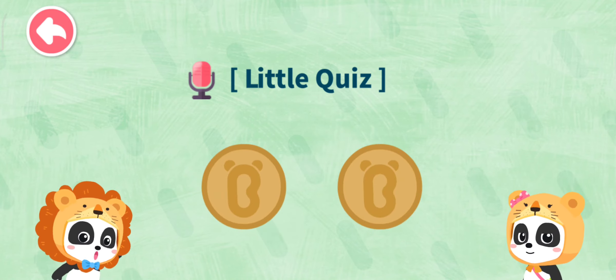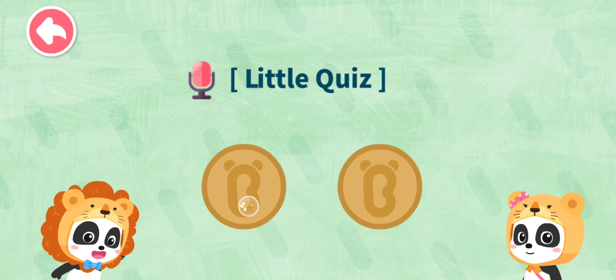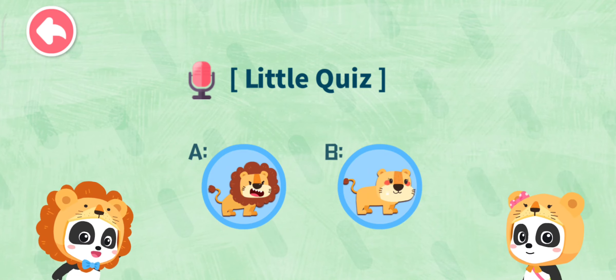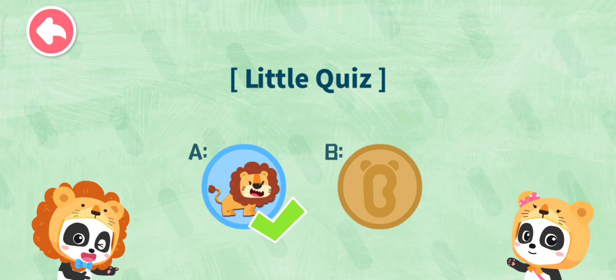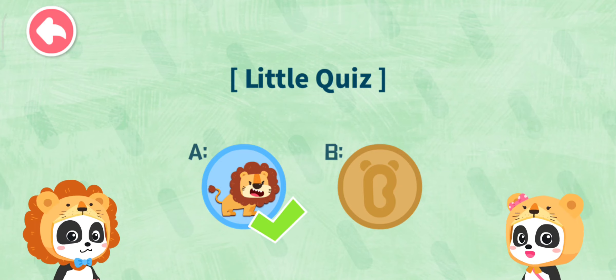In the lion family, who protects everyone and chases the enemy away? Daddy lion! Mommy lion! Daddy lion is the guardian of the pride with a strong sense of defending the territory.